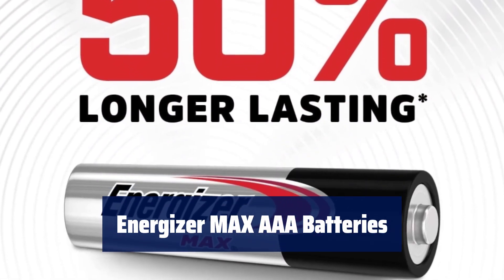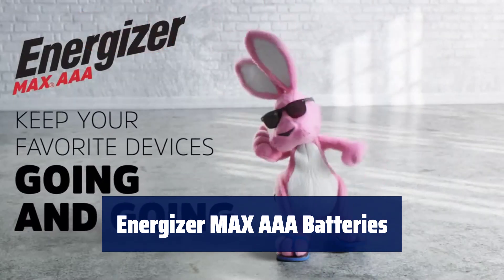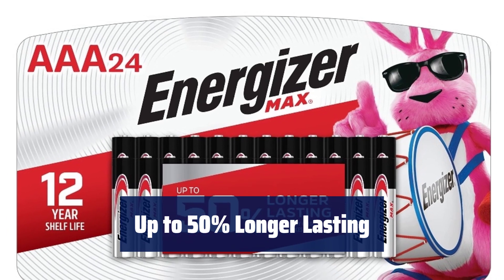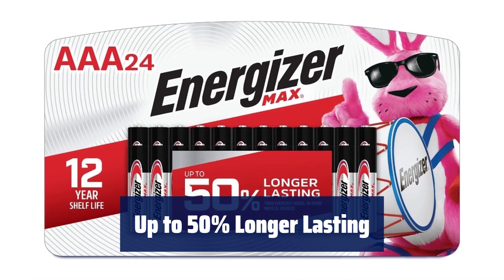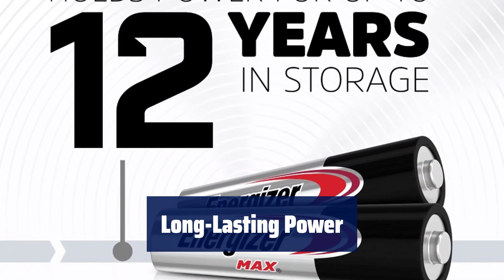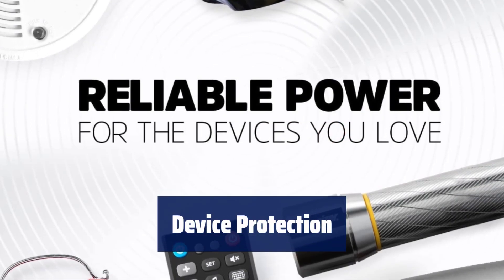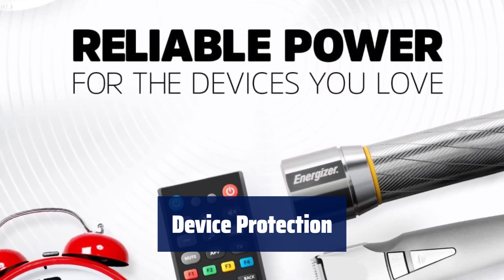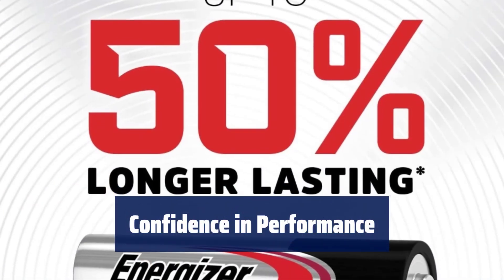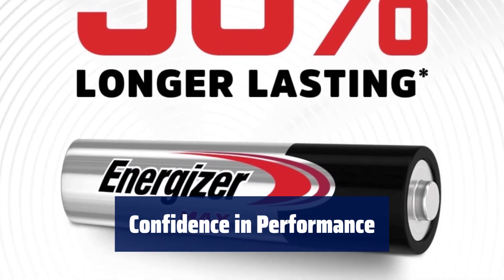Number 4. Get the power you depend on for your AAA devices, from toys and flashlights to everyday items like remotes. Experience up to 50% longer-lasting power compared to EverReady Gold in home medical devices. These batteries hold power for up to 12 years in storage, ensuring they're ready when you need them. Designed to protect your devices against damaging leaks for up to 2 years after fully used. Feel confident knowing you have the long-lasting power and protection you expect from Energizer.